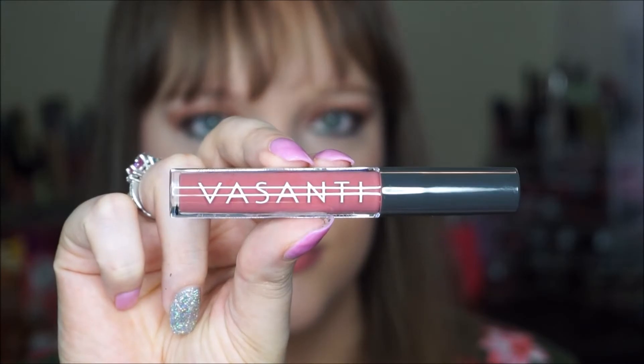The next thing we have is a lip gloss by Basanti. It's their Power Oils lip gloss in the shade Supermom. That's a different name, but it looks like a pretty shade. Let's see if we can do a swatch of it — oh yes, very pretty!